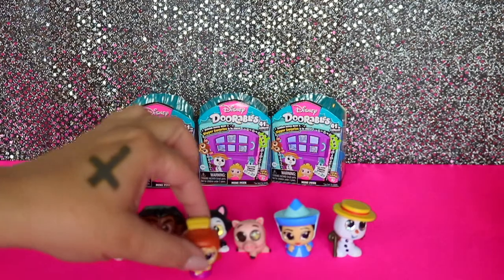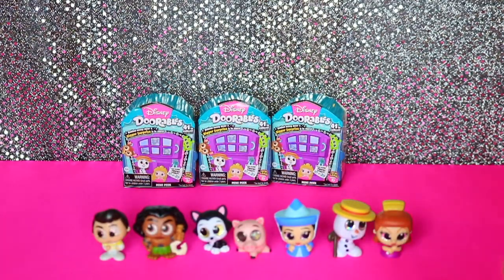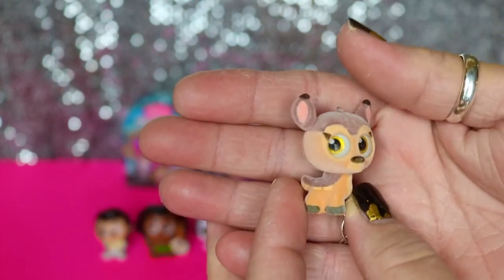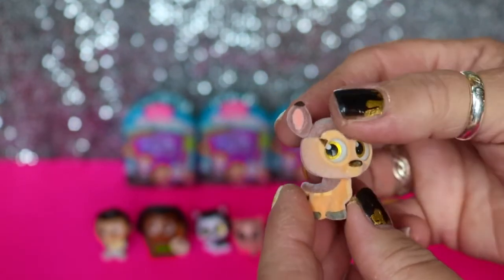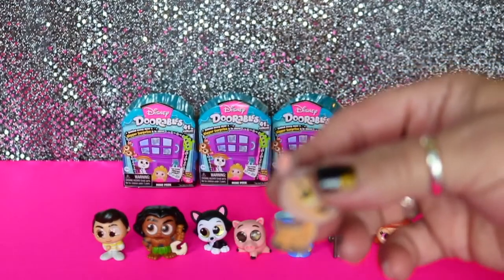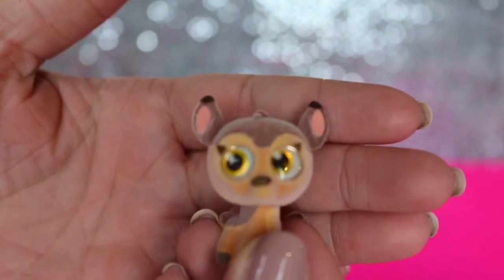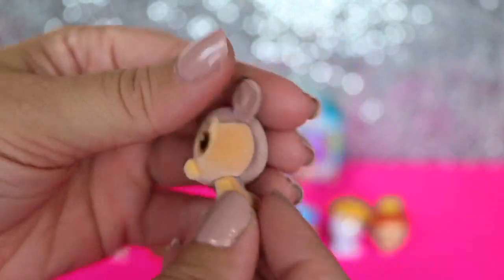We've got one that is fuzzy - so it's from the Bambi selection. Those are all special edition - all the Bambi series is special edition. Look at how precious - look at that little tail. You got Bambi! And he is very soft. He is super soft and he's got really gold eyes. He's super fuzzy and precious.